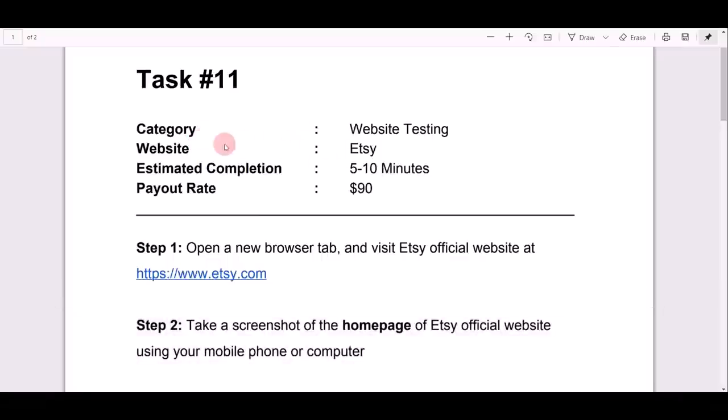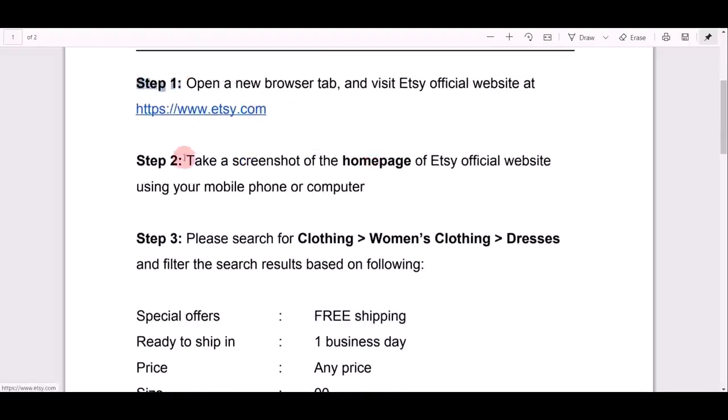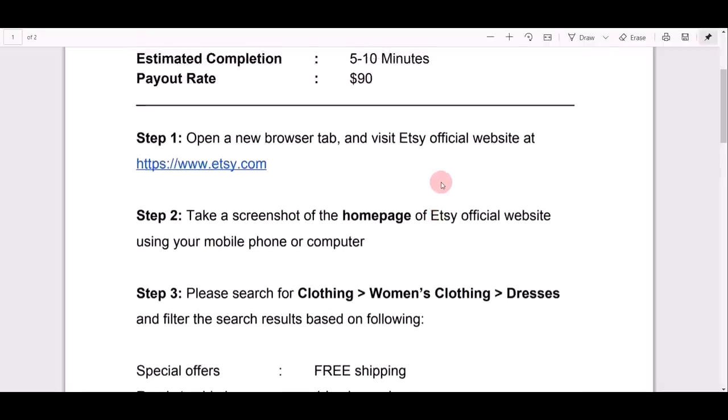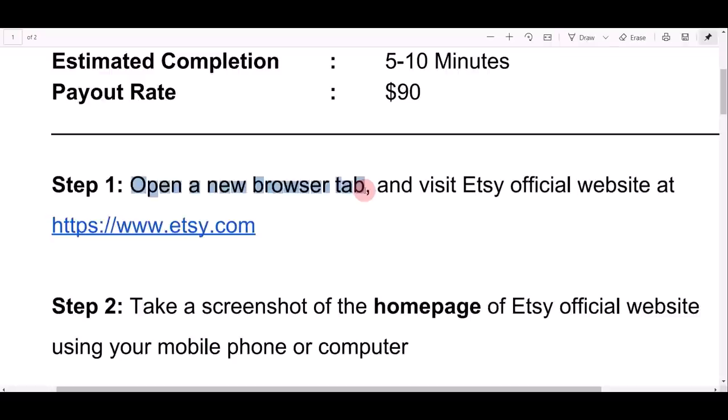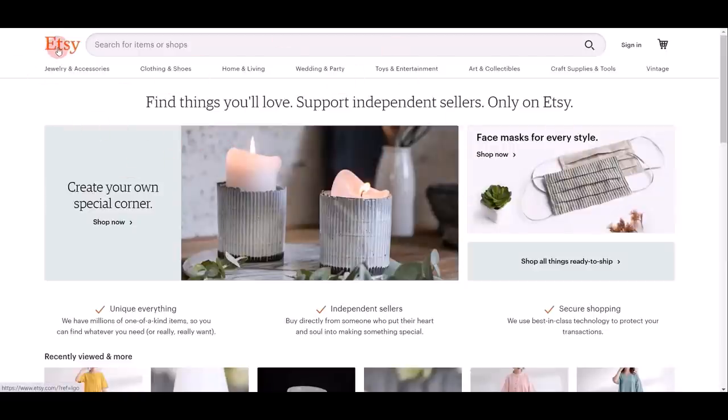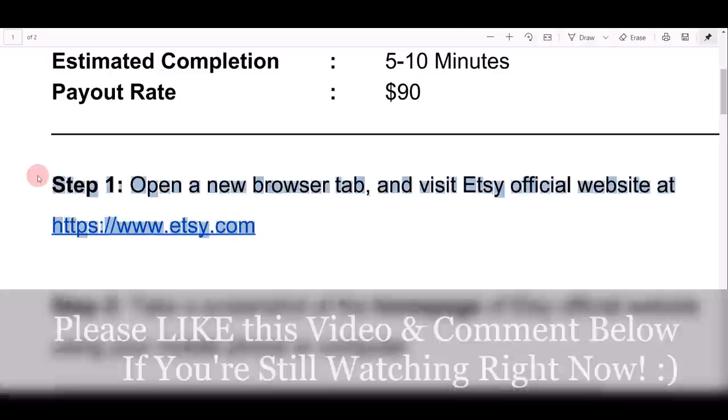Let me give you a demo of exactly how to do this. For this task, the category is website testing, meaning you have to visit a website — in this case, Etsy.com. It takes about five to ten minutes and the payout rate is $90 US dollars. When you scroll down, you can see step one, step two, step three, and step four. For step one, you have to open a new browser tab on your mobile phone or computer and visit the Etsy official website at the URL provided. Just click that link and you'll come to Etsy.com — step one is complete.